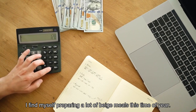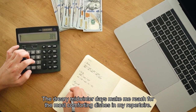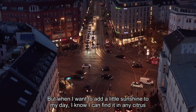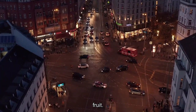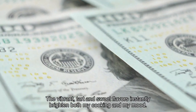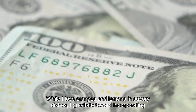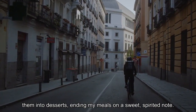I find myself preparing a lot of beige meals this time of year. The dreary midwinter days make me reach for the most comforting dishes in my repertoire. But when I want to add a little sunshine to my day, I know I can find it in any citrus fruit. The vibrant, tart and sweet flavors instantly brighten both my cooking and my mood. While I love oranges and lemons in savory dishes, I gravitate toward incorporating them into desserts, ending my meals on a sweet, spirited note.